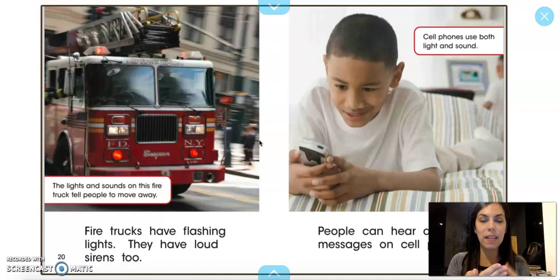Cell phones use both light and sound. All the apps and things you see on the screen — it's light and sound that we're looking at and listening to. People can hear and see messages on cell phones.